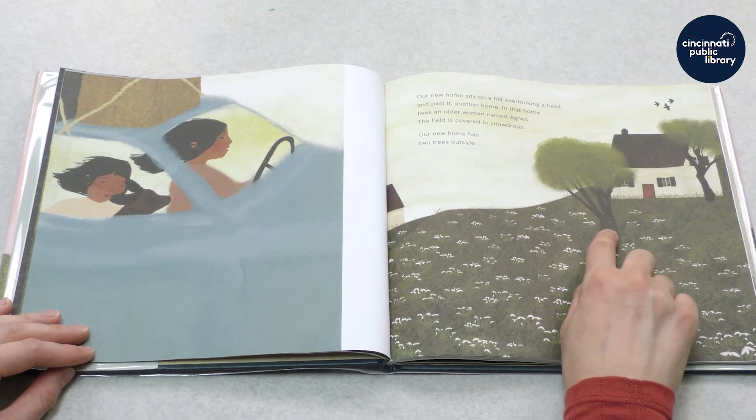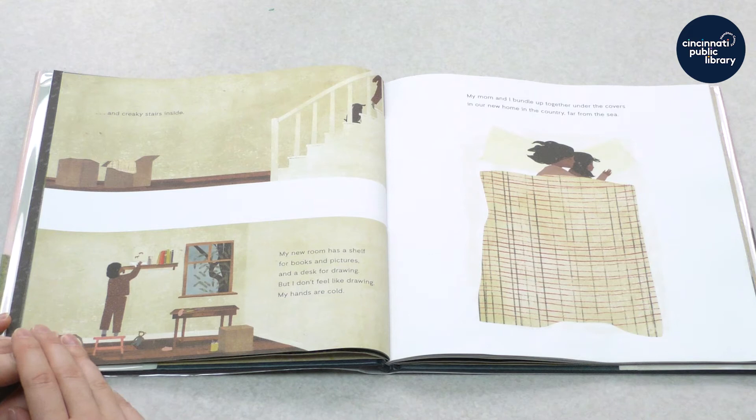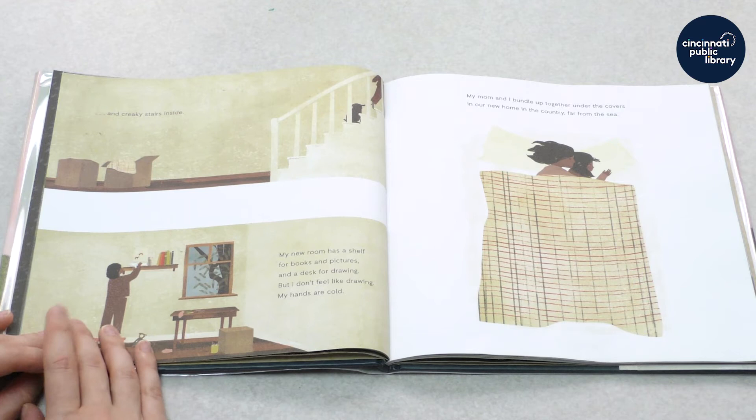Our new home has two trees outside — let's count the trees: one, two. And our home has creaky stairs inside. My new room has a shelf for pictures and books and a desk for drawing. But I don't feel like drawing. My hands are cold. My mom and I bundle up together under the covers in our new home in the country, far from the sea.